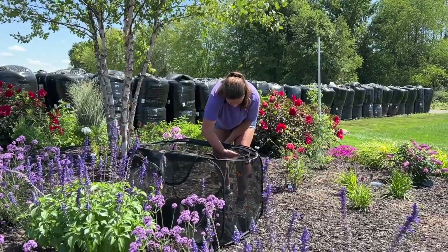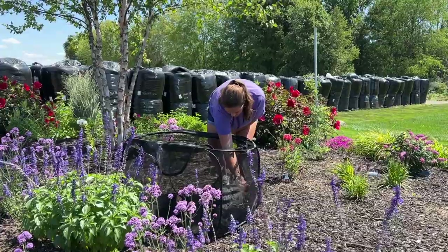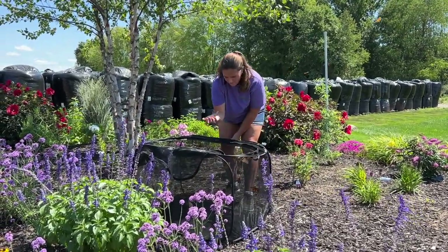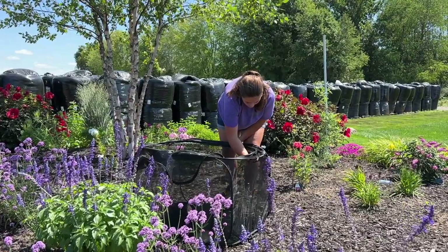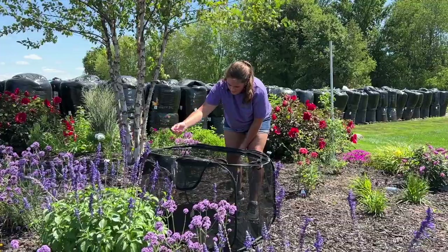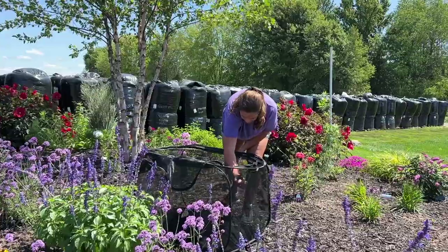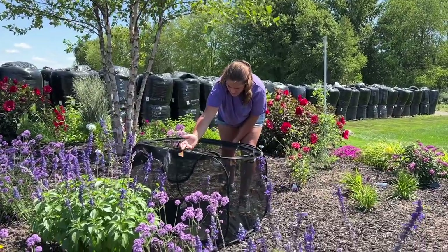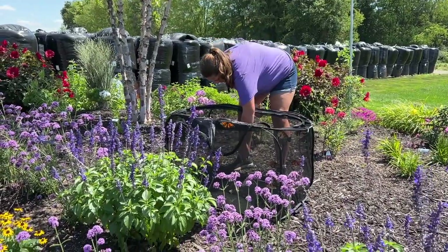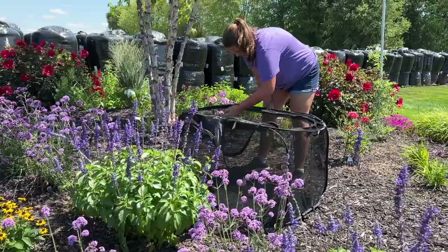The garden we're letting them off in right now — there's a ton of pollinator plants for them, so we're excited about that. There's a lot of Asclepias as well, so there's host plants for wherever they may choose to go. She's just kind of helping them out a little bit if they're not sure what they want to do. Some of the plants in front of us are the verbena meteor showers, along with some of the blue salvia.